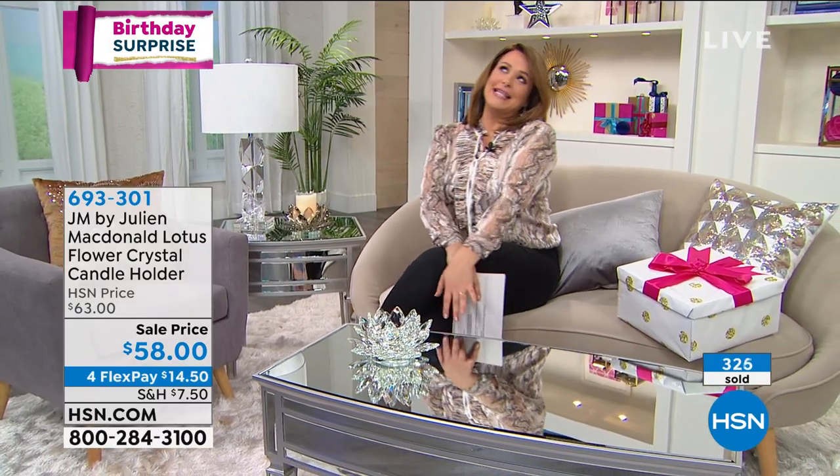You can name-drop: 'Oh, you know that designer Julian McDonald? This is from his line and his collection.' And we can have a little bit of fun like that.